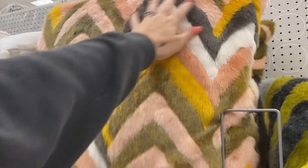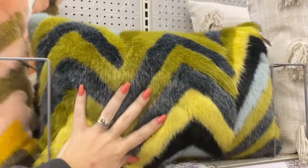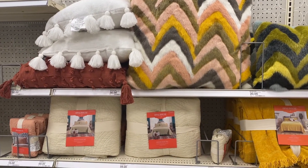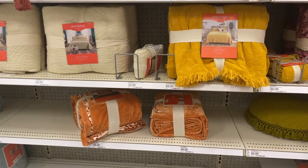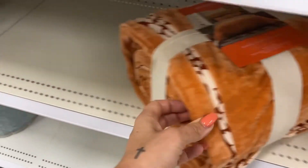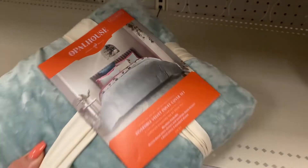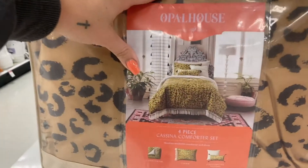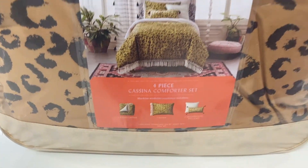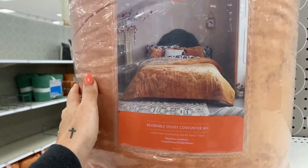Look at these pillows — oh my gosh. I think they're $20 for the small one and $30 for the big one. And then there's this velvet — these velvet duvet covers, which I'm obsessed with. So cute. Their awesome comforter set — this is by Opal House, it has comforter, sham, and pillows. And this one's a velvet comforter set. Another one — I'm just obsessing.